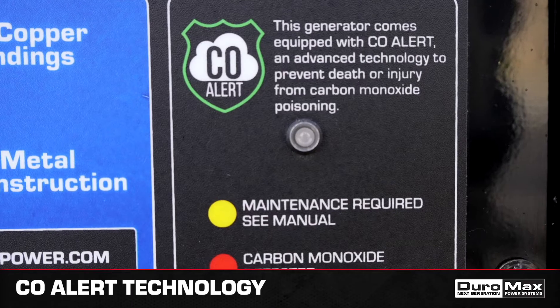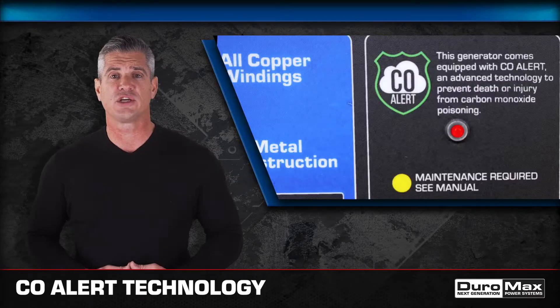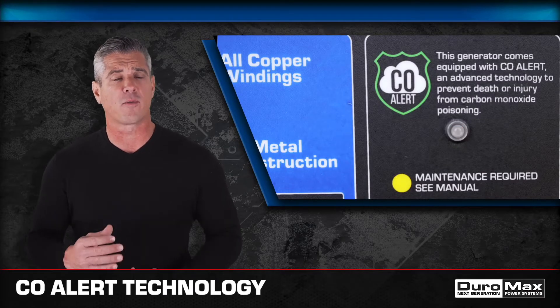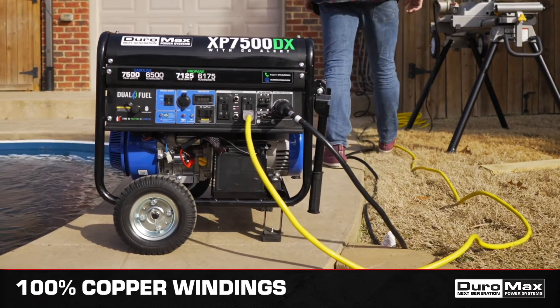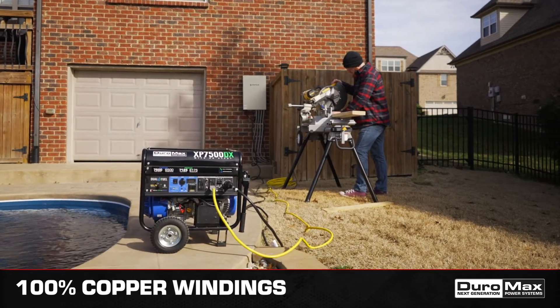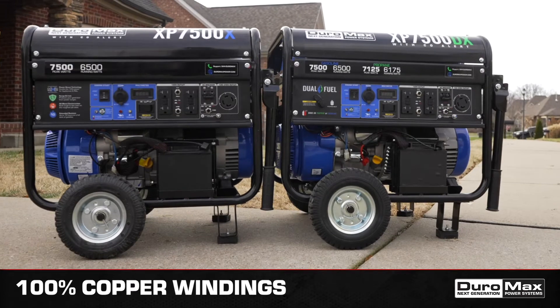For an added level of safety and security, the DX and X-Series features our Seal Alert technology, which shuts down the generator if an unsafe level of carbon monoxide is detected. Built with quality and durability in mind, all Duramax generators are constructed with a heavy-duty, all-metal frame and 100% copper windings that will last for years.